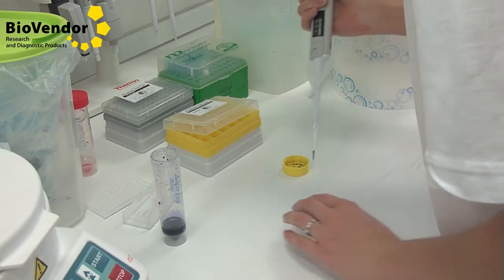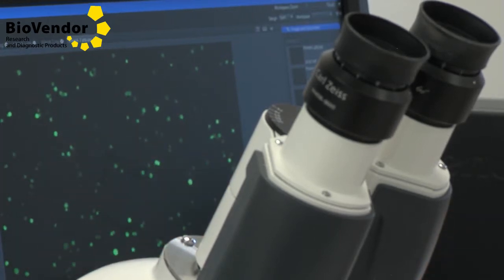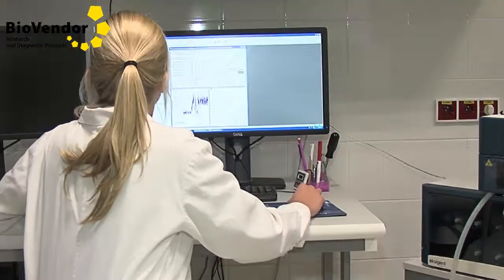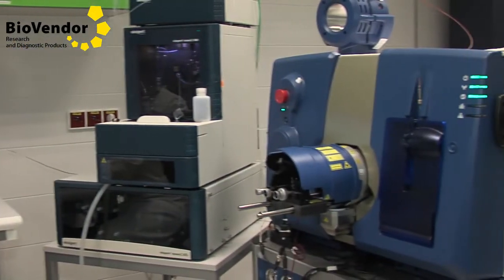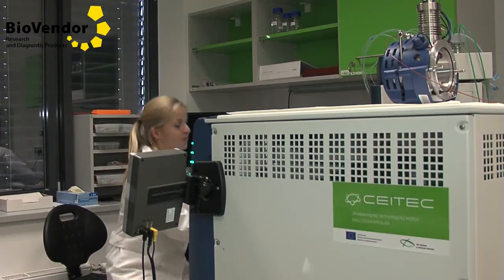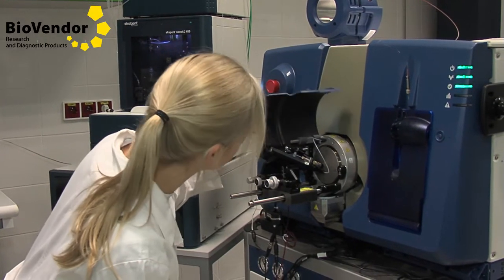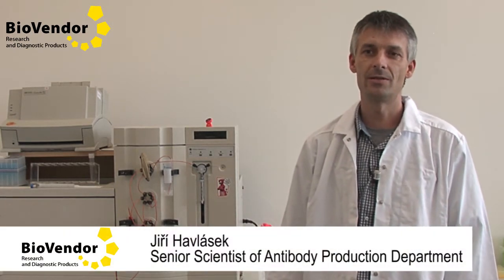The proteins are mostly shipped as lyophilized materials. BioVendor also cooperates with the SATEC core facility on protein characterization and quantification by mass spectrometry. This brings BioVendor closer to the most advanced proteomic technologies.